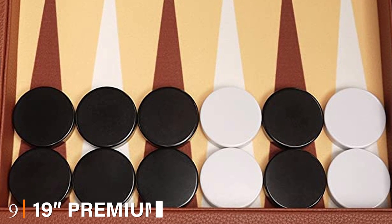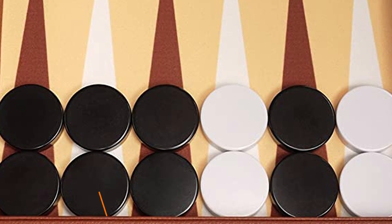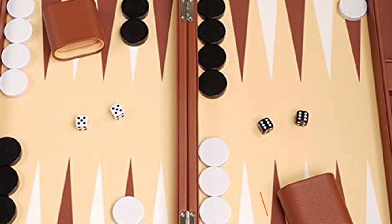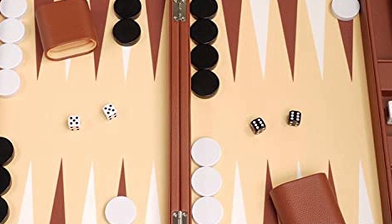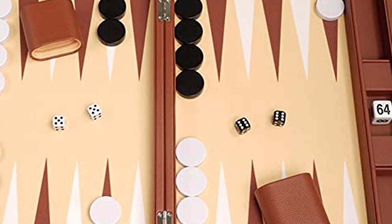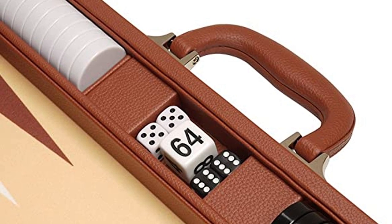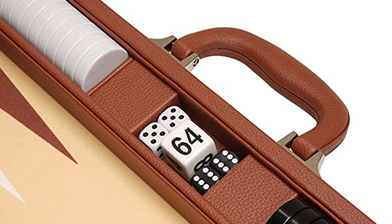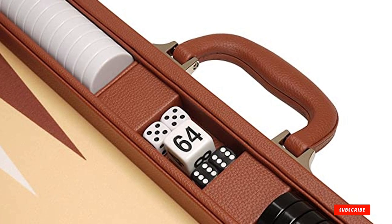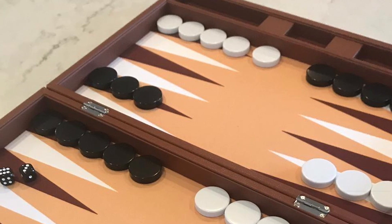Next at number nine, we have the 19" Premium Backgammon Set by Silverman & Co. A sturdy case covered in leather red opens to reveal a padded felt playing surface. Silverman and Company blend quality and value inside and outside this backgammon set. Checkers glide across the board, felt-lined dice cups reduce noise, and a large one-inch doubling cube keeps the competition rolling. Sturdy handles give you a firm grip on the game while solid latches secure everything inside. The American-made backgammon set is ideal for friendly competition and serious tournament play.